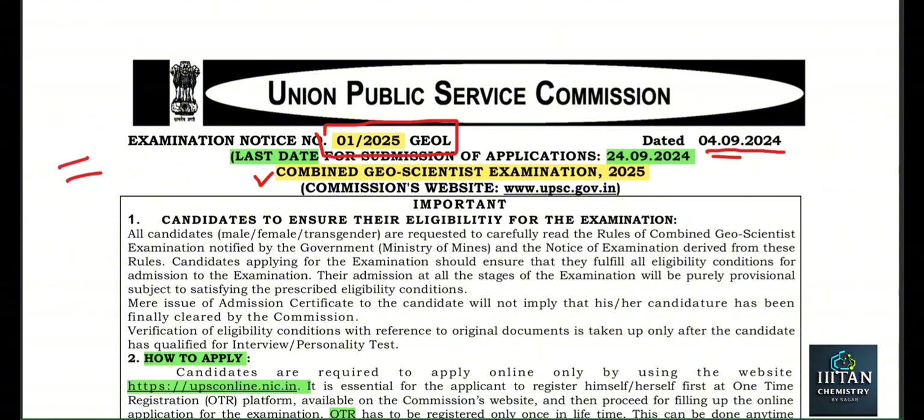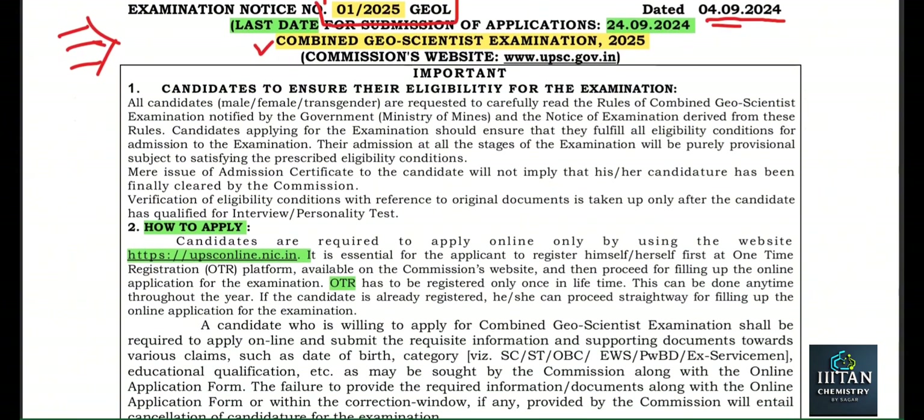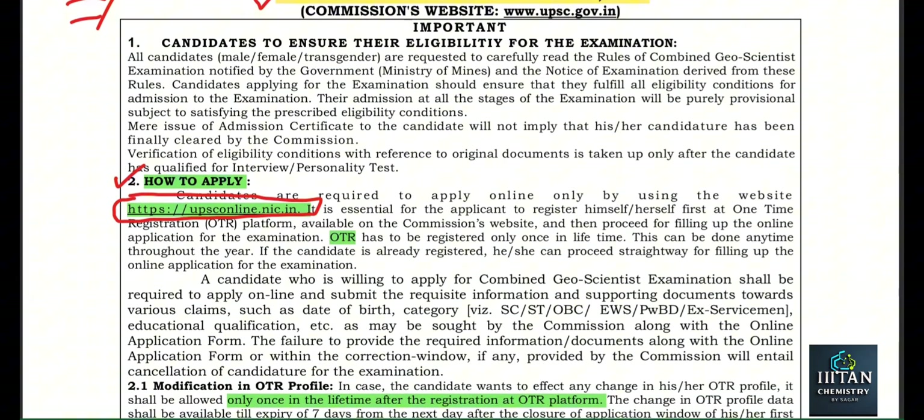This year, three exams for chemistry have merged together. Let's see one by one. First, how to apply — you have to visit the official website. When you download this notification, I will provide it in the description. You will find that when you put your cursor there it will take you to the official page, or you can type it directly. On this page you will find one section called OTR — One-Time Registration — so first you have to fill up the OTR form.